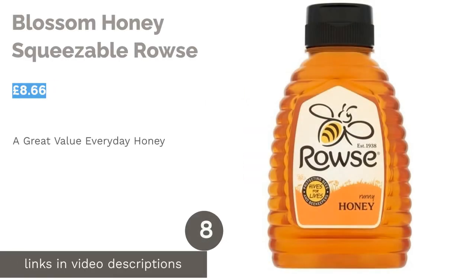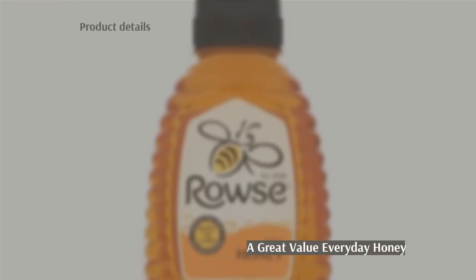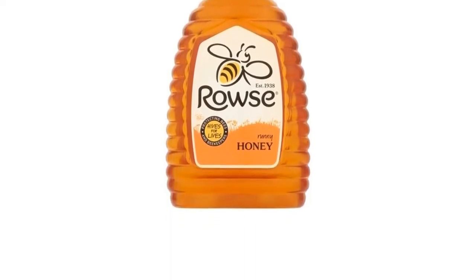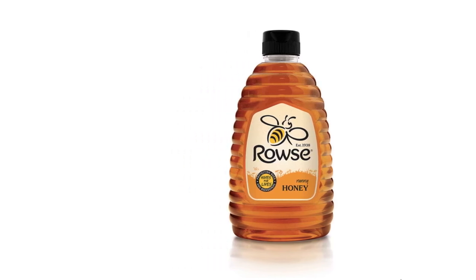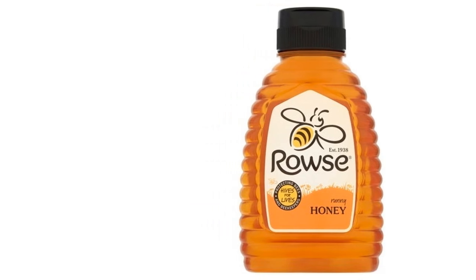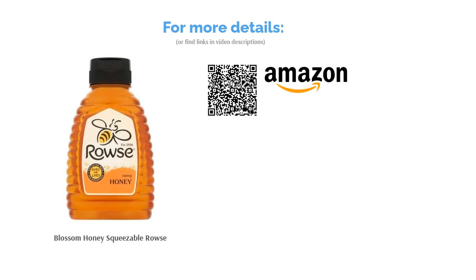The next product in our list is Blossom Honey Squeezable by Rouse. Squeezable and easy to pour, this is a pure, natural and great tasting honey with a thick but smooth consistency from British honey maker Rouse. Being such a popular brand, it's available in several different sizes, from regular size to over a kilo. Whichever you go for, it's a great value blossom honey that's perfect for mead making or for everyday kitchen use. As this product contains a blend of honeys from outside of the EU, it isn't the most traceable and sustainable option on our list, but rather a good budget find.